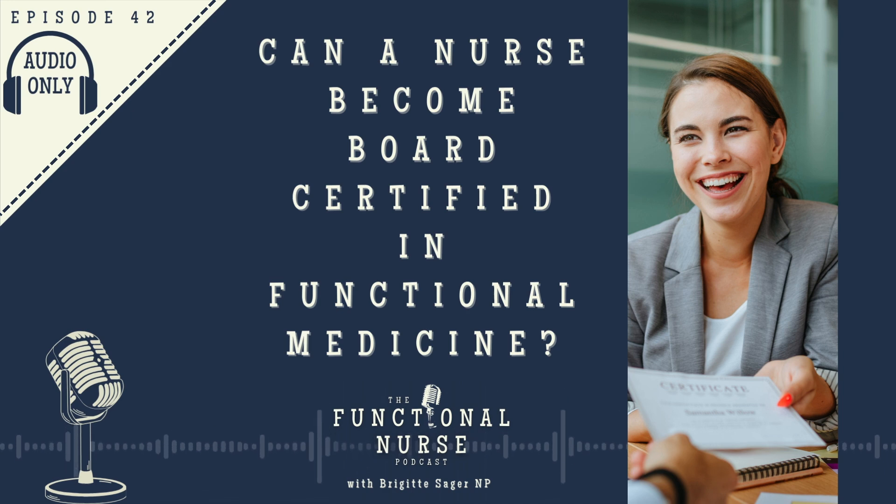As a nurse, you can go on and become board certified in the particular specialty you work in. You can become a board certified emergency room nurse, a Critical Care Registered Nurse (CCRN), a Progressive Care Certification (PCCN) for cardiovascular care nurses, or a board certified school nurse. Recently, in the last decade, we've seen the rise in popularity of nurse coaching, which subsequently developed a nurse coaching board certification for nurses.